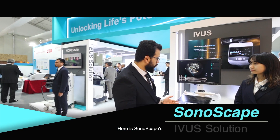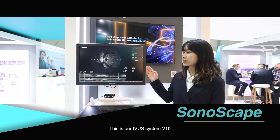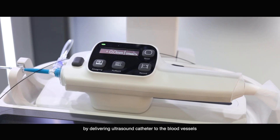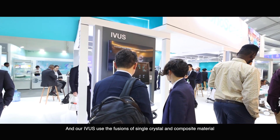Here is Sonoscape's intravascular ultrasound system — this is our IVUS system V10. The IVUS can provide intravascular ultrasound imaging by delivering an ultrasound catheter to the blood vessels and generating a cross-sectional image of the vasculature.